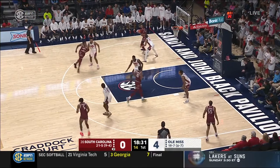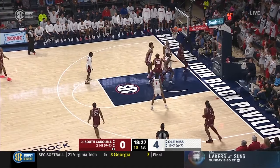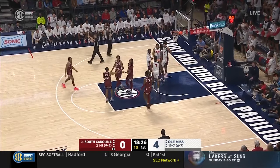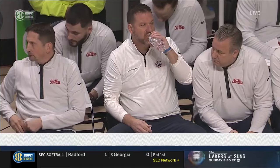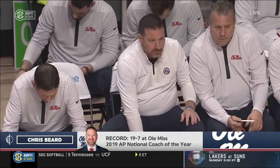E.J. Mack. Mackie Davis working against Murrell — gets it up off the glass and draws the foul, so Matthew Murrell picks up his first. Chris Beard in his first season in Oxford — he's been good everywhere he's been, National Coach of the Year in 2019, trying to get Ole Miss to its 13th 20-win season all-time.